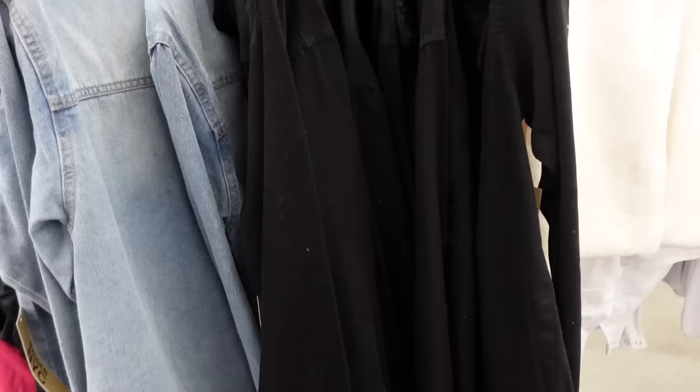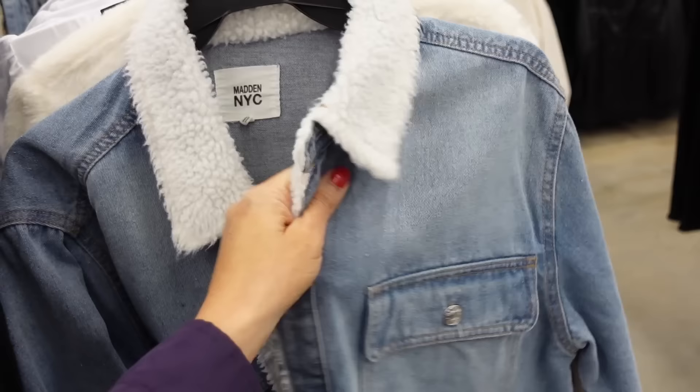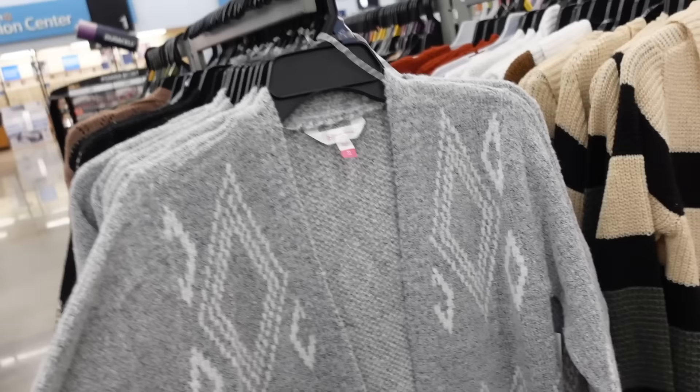We saw the Madden NYC vest similar to this, and now they have the jacket. So this one has that shirt-style collar, button front, two flat pockets, button detail on the wrist, and nice and oversized in the front and back. Comes in light chambray, also the black with black like we saw in the vest, and they're going to be $21. Also comes in gray and white, and black with beige.